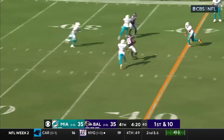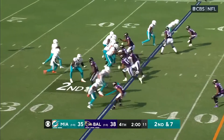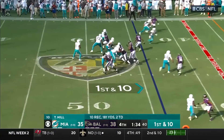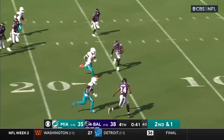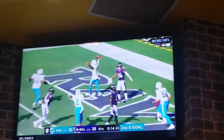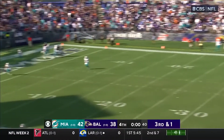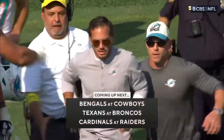Miami's defense held again and with momentum on their side Tua found Hill again for a 60-yard touchdown. Baltimore was able to get into field goal range and regain the lead. With the game on the line we got our first look at Miami's two-minute offense. Chase Edmonds got Miami in the red zone with a 27-yard run down to the eight-yard line, then Tua hit Waddle with the dagger for the go-ahead score.